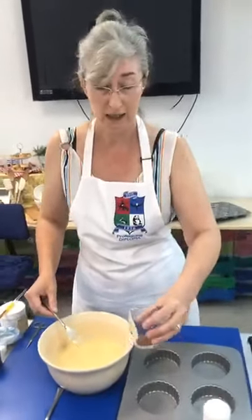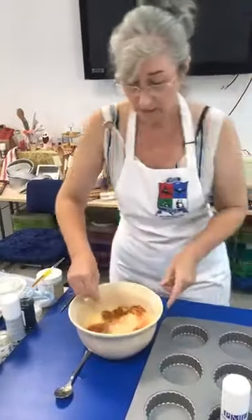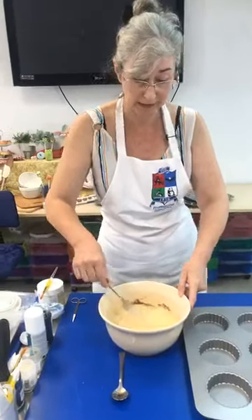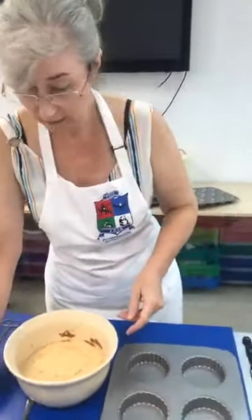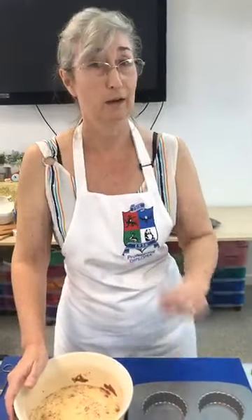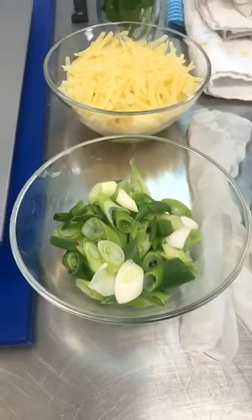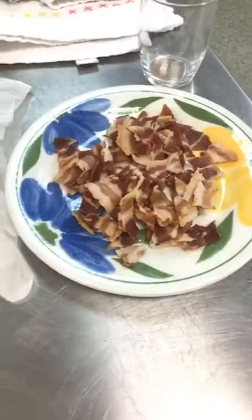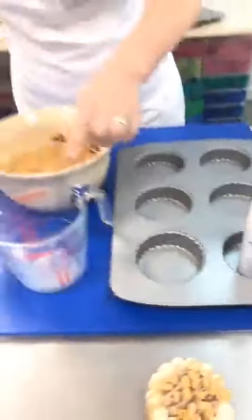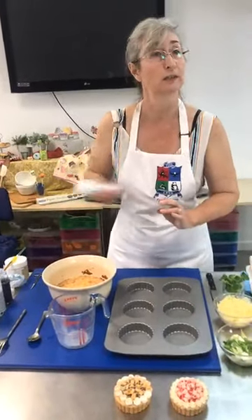I'm just going to carry on whisking and add in that lovely chilli powder, along with some seasoning. Then I'm going to get ready to add my other ingredients. I've got about three to four spring onions chopped up, three to six rashers of pre-cooked bacon, and 120 grams of mature cheddar ready to go. I'm going to pour my mixture into a jug, spray some release into the tin, and start adding my ingredients in.